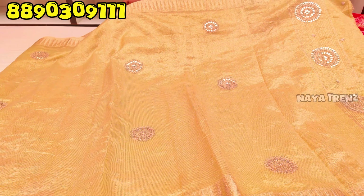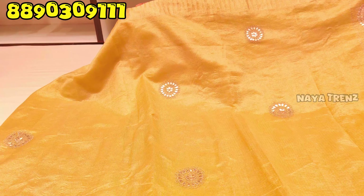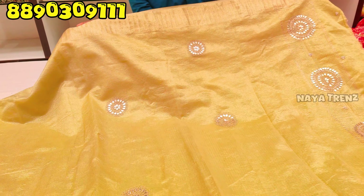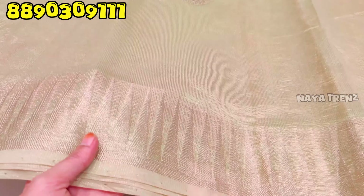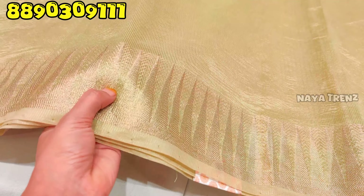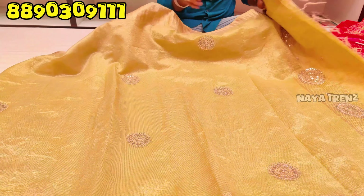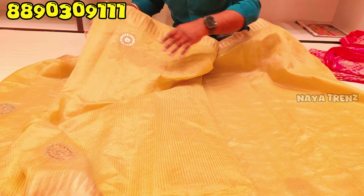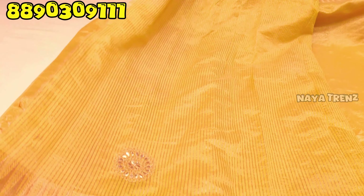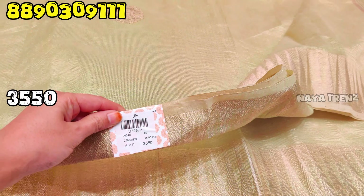The next design is the Alanti model — the work is changed. We have mirror work and gota patti work. It is very grand and big. It is lightweight and budget-friendly. The price is 3,550 rupees.